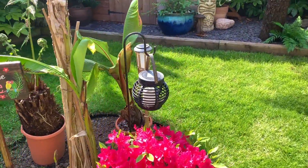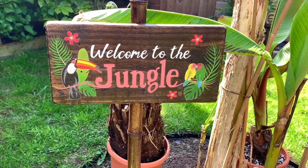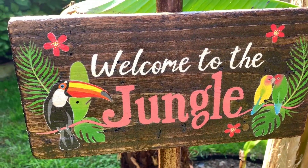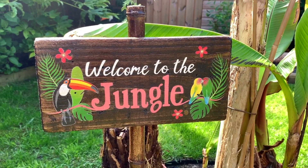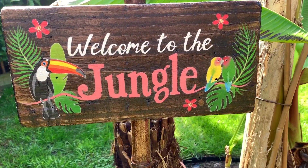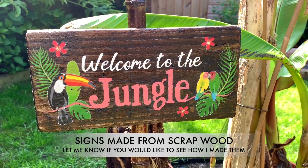Exactly the same with my red Abyssinian. Here's one of the new signs I made for my garden out of some scrap wood — that kept me busy for a few days. I found some old scrap wood in the shed, filed it down, sanded it, stained it, hand drew the design, painted it with acrylics, and then applied three layers of varnish.